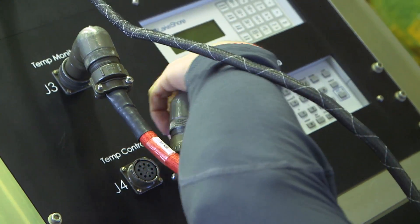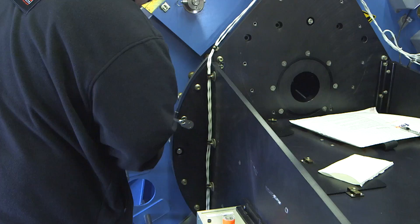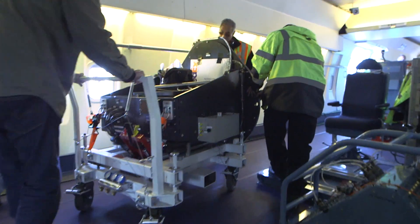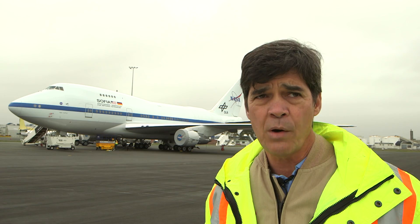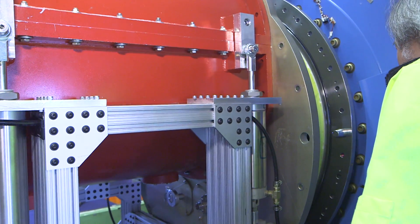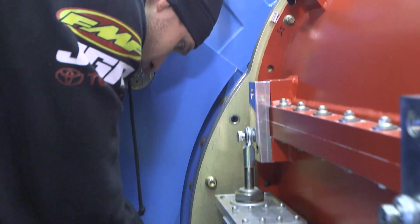They kill all the power, uncouple all the electrical connections, and they have a long process to de-torque all the bolts in a certain sequence. They have to pass it down one side of the airplane that has a reinforced floor. When we go to install it, it's the reverse process. You bring it to the telescope flange, align it with the guide pins, and then torque it in place.